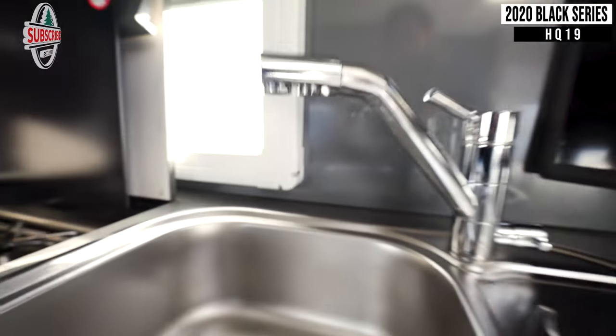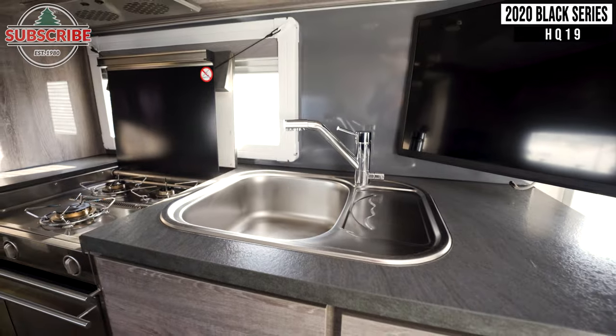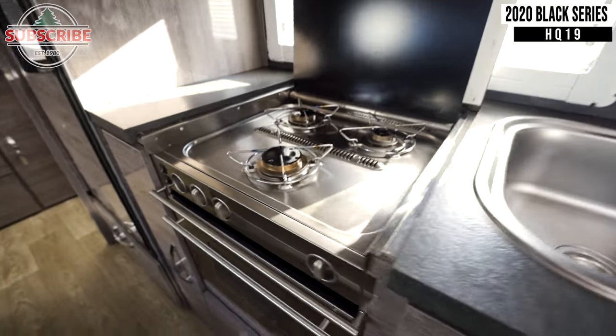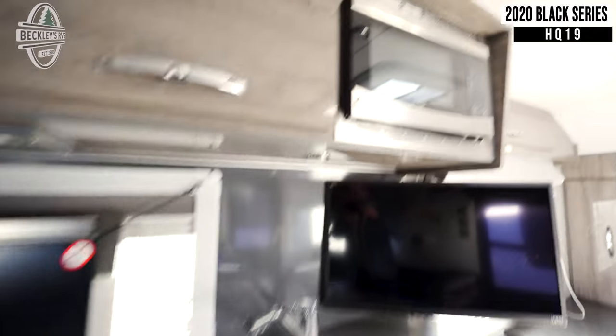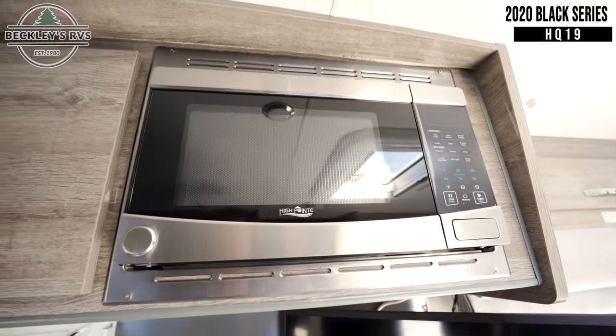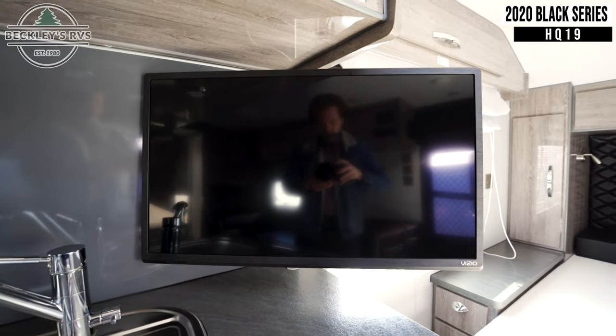Starting inside, you'll immediately notice your kitchen with a sink, a three burner gas cooktop with an oven, a convection microwave, a flat screen TV, and a fridge.